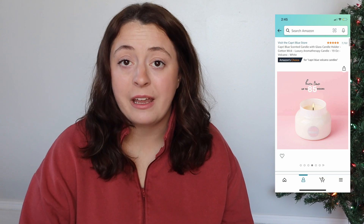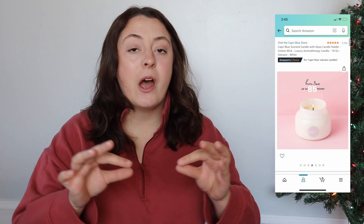Last but not least is the Volcano candle — let me tell you, the Volcano candle smells delicious. So if you want to get your girl something that smells good and she's a candle girl, get her this Volcano candle.